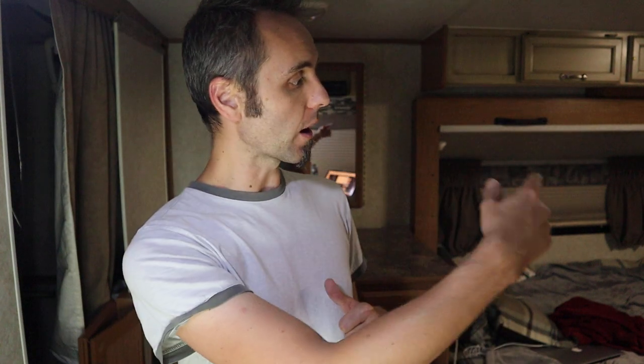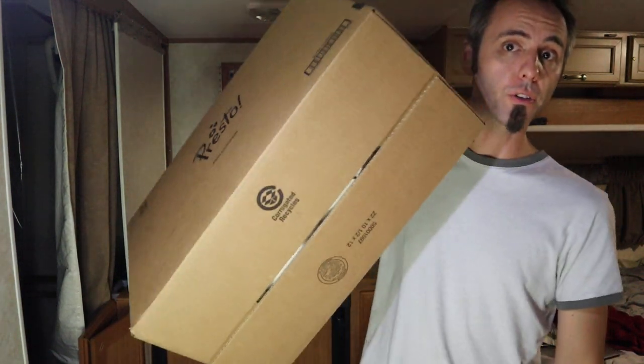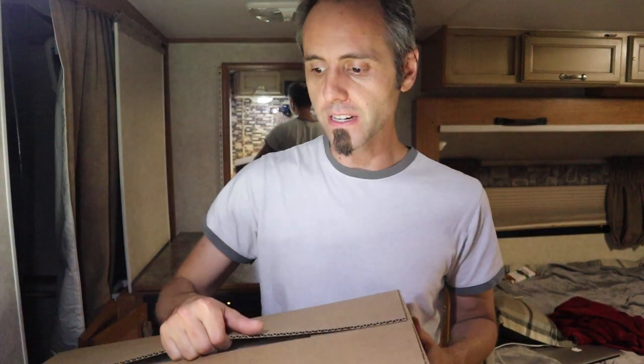Are you looking for the best toilet paper in the world? Might be a big claim here, but I found some on Amazon. I've actually reviewed their other kind that they have, and they have another style that I wanted to tell you guys about. I think I mentioned it in the previous video. We're going to talk about that in today's video.